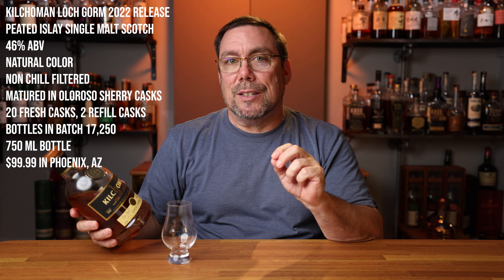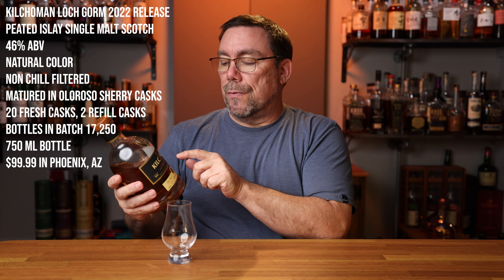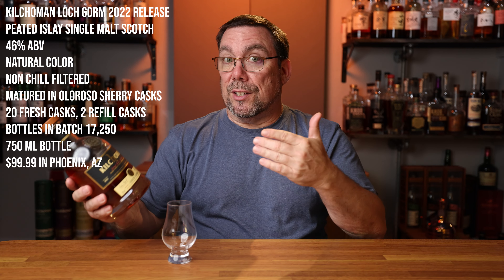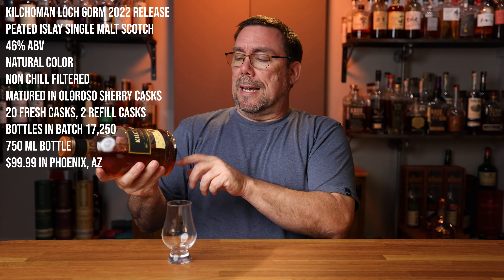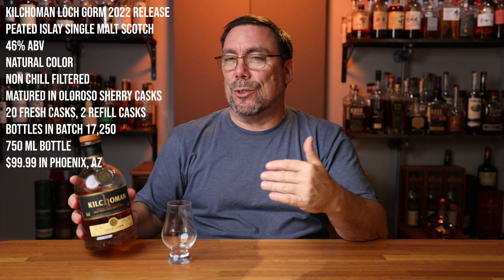This is an Islay peated single malt scotch, coming in at 46% ABV, natural color, non-chill filtered — it says it right here on the label. This is the 2022 release and in this batch there were 17,250 bottles. Mine's a 750 milliliter bottle. I'm in Phoenix, Arizona and at the time I paid for this it was basically a hundred bucks — $99.99 before taxes — and this is an exclusively Oloroso Sherry Cask Matured Whiskey.